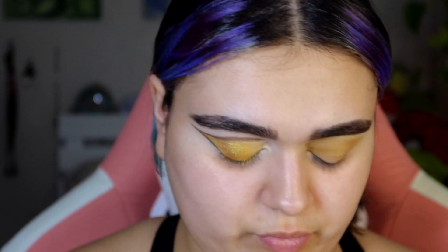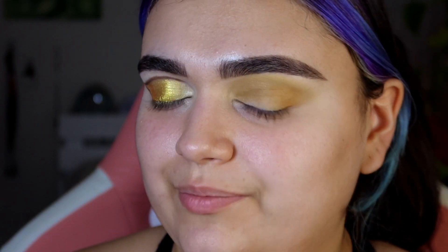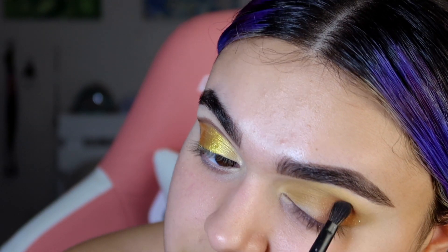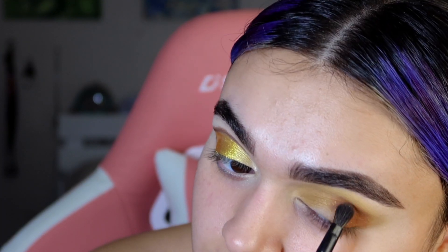I'm going to take my NYX glitter primer on that same flat brush and pack this all over the lid to get ready for my shimmers. I'm gonna take a V206 brush from Morphe and dip into the sequin shade in here, which is Six Million. It has some gold shimmers in it — I think it's so pretty — and I want those glitters to stay, which is why I put the glitter primer first. I'm patting this on the outer corner of the eye, going in towards the center.